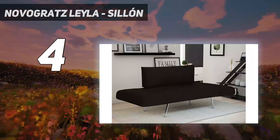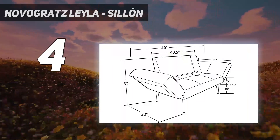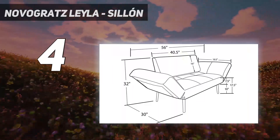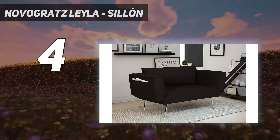Available in a range of colors, including mustard and burnt orange, each option features tufted foam cushions. "I live in an itty-bitty apartment," one pleased reviewer writes.